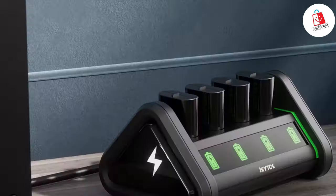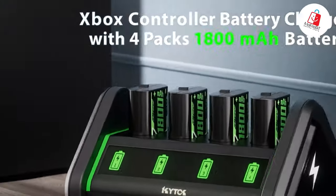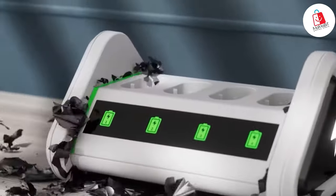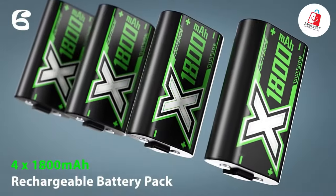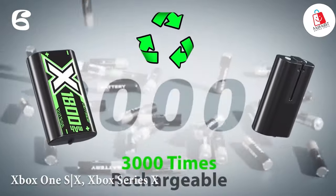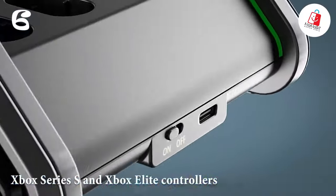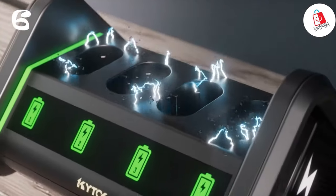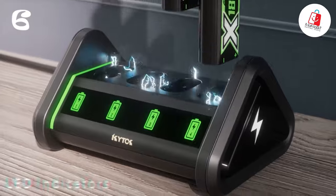At number 6, we have the Cheetalk battery pack for Xbox controllers. Featuring four large-capacity 1,800mAh batteries and a unique triangular charging dock, it's perfect for Xbox One, Xbox Series X, Xbox Series S, and Xbox Elite controllers. Each battery pack can be fully charged in just 3 to 3.5 hours, providing up to 20 hours of gaming time.